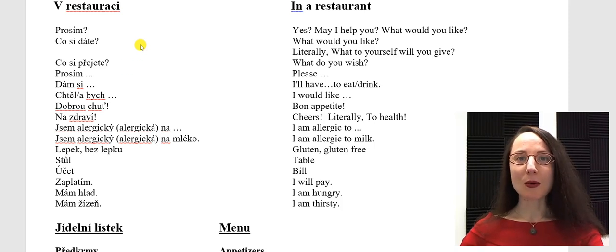A waiter may ask you prosím, meaning yes, may I help you, what would you like. He could ask co si dáte? — What will you have? Or more literally, what to yourself will you give?